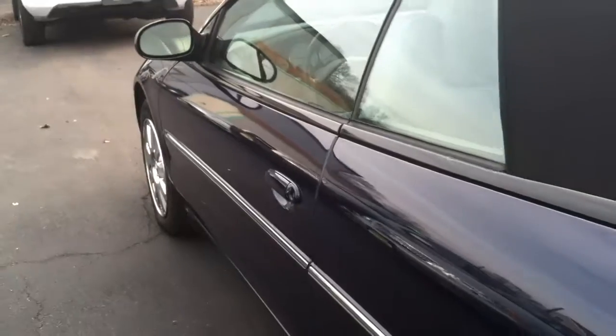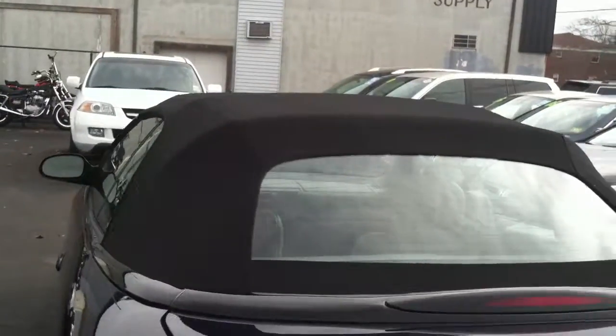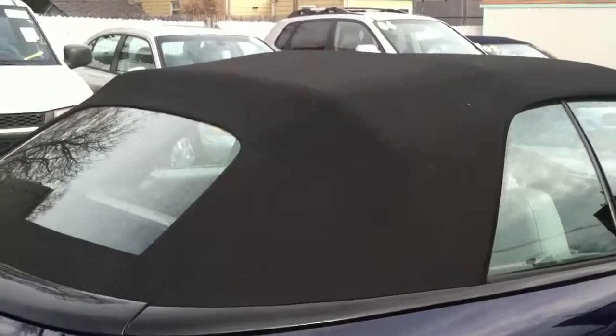We're just about done with the video. I just want to show you the top before we finish — and again, very importantly, no rips, no tears in the top as well.